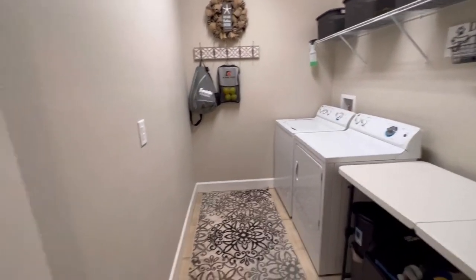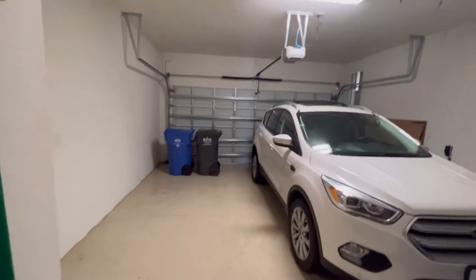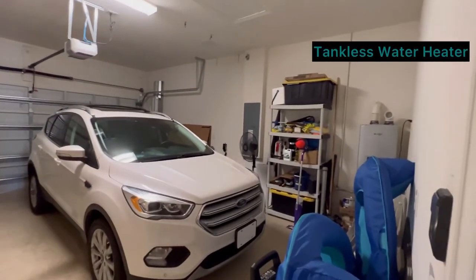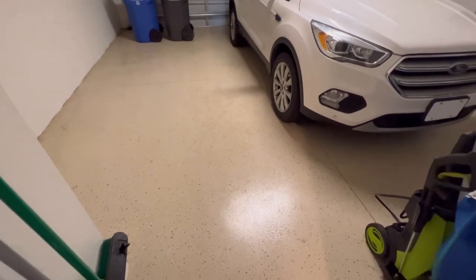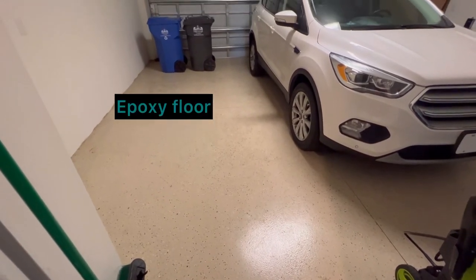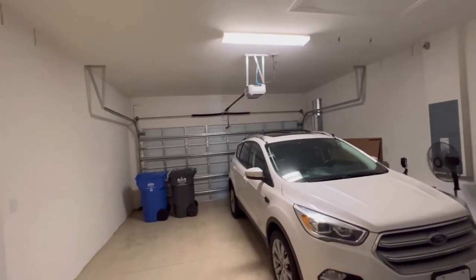Finally, there's a very large laundry room that leads directly into the two-car garage. The garage is very clean and organized, featuring an epoxy-painted floor that always looks great. The overhead garage door was also recently painted, as you may have noticed from the front of the house.